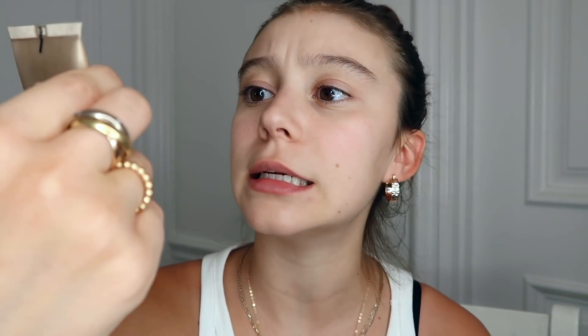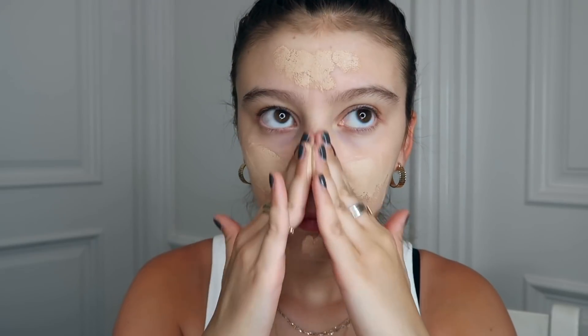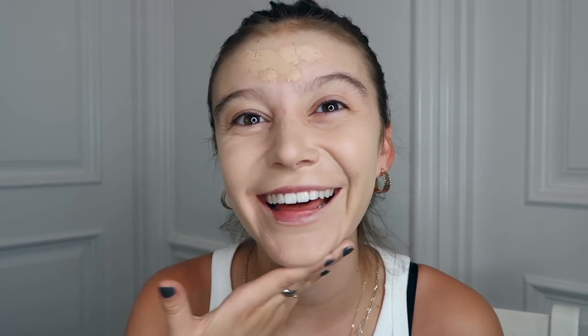I'm starting off with this Illusion Skin Tint by Hourglass in the color Ivory. Not even sure if this is the right color for me, but I wanted to use something more intense than I normally use, which is the Glossier tinted moisturizer. I think this matches my skin. I haven't used this in years. This is just more makeup than I'm used to — I really don't wear heavy duty full coverage basically ever anymore. I don't even feel like I need concealer with this, but we're going full coverage. We're going all out, so I'm going to put concealer.